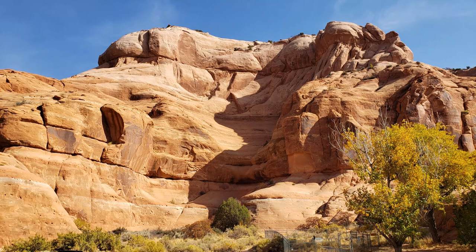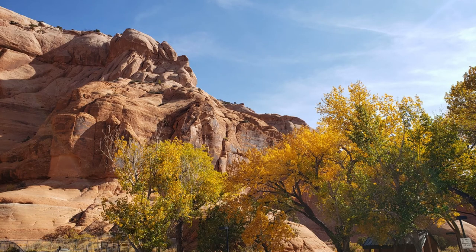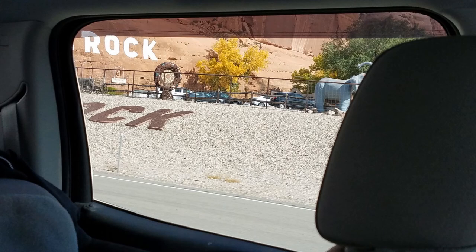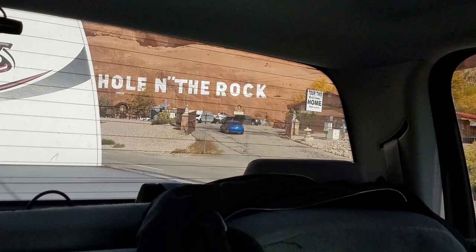About 15 miles south of Moab we saw a sign for a rest area and a message painted on the side of the mountain, so we decided to stop at the rest area to see if we could find more information about what it was. We weren't able to find any, so we got back on the road only to find that just on the other side of this mountain was a little tourist trap called Hole in the Rock. We had just gotten up to speed and weren't able to stop with the trailer, so I got two pictures out the back window. If you're ever on Highway 191 south of Moab, maybe you want to check this place out.